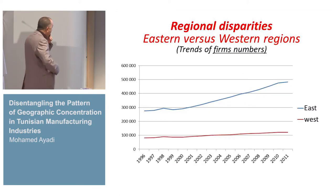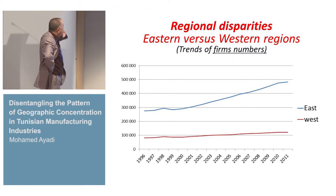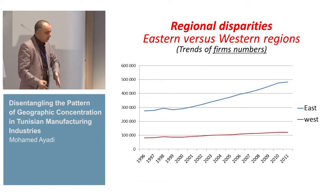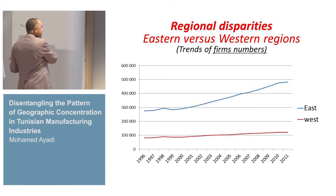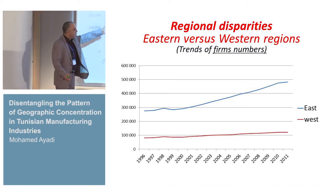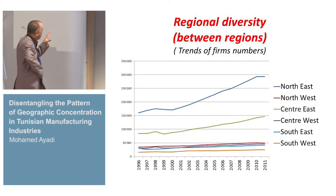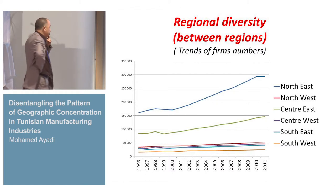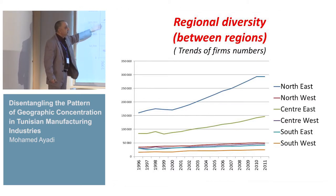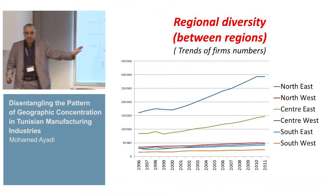For the first question — where do firms cluster? — we started with map graphs. In Tunisia, we observe a duality between the eastern littoral zones and the western interior zones. What we remark is there is a gap, and this gap is growing larger and larger. We have six regions in Tunisia. Among the eastern regions, there are two principal regions — the northeast and the center east — which are more important than the others.